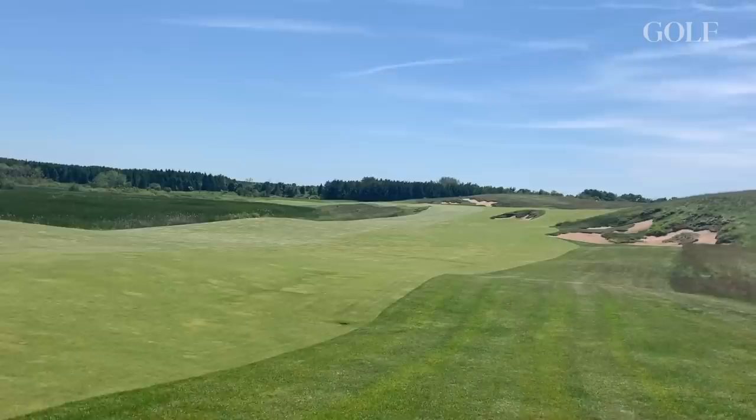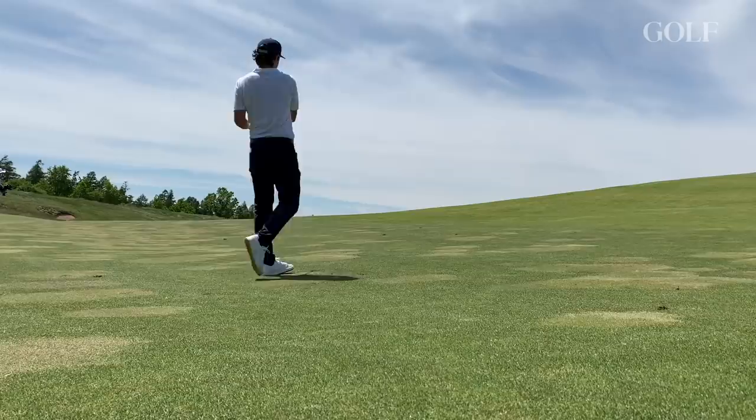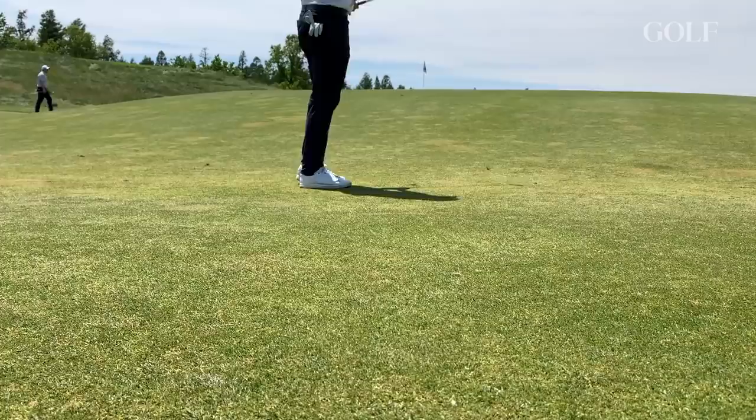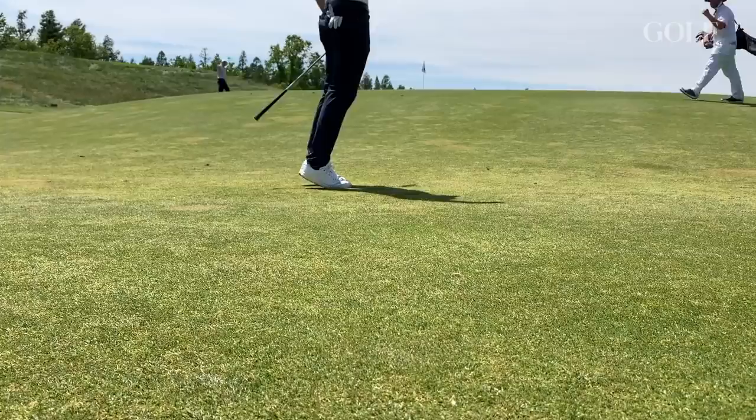My first birdie came on number two where I actually shorted a wedge shot. It's a nice easy short par four, probably one of the easier holes on the course. I thought I hit a good wedge shot, but it caught the front slope and ripped back off, leaving me with a really tricky chip shot. If it hadn't hit the hole, who knows - maybe it would have gone off the green on the other side because it was so downhill. But I'll take it.